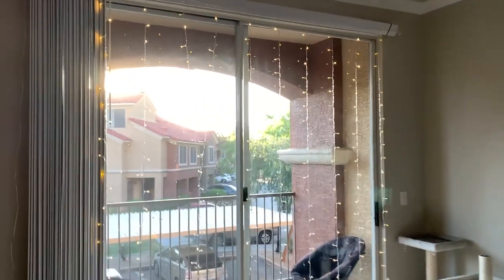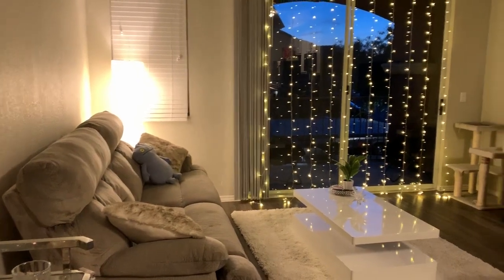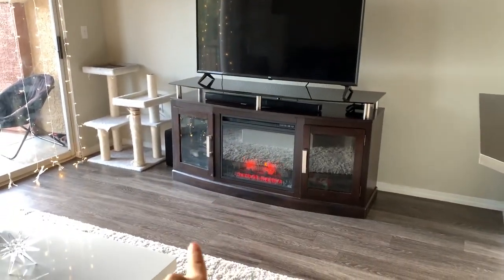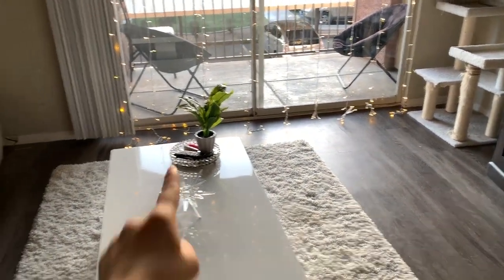We also added these lights — I think they're really cute. They look especially cute at night, and this is what it looks like at night; it looks so much prettier. We have our TV stand over there with a little built-in fireplace because we don't have a real one — I thought that was cute. This area is empty; I kind of want to get a big plant and put it here. I have a thing for plants, as you can see there and up there.